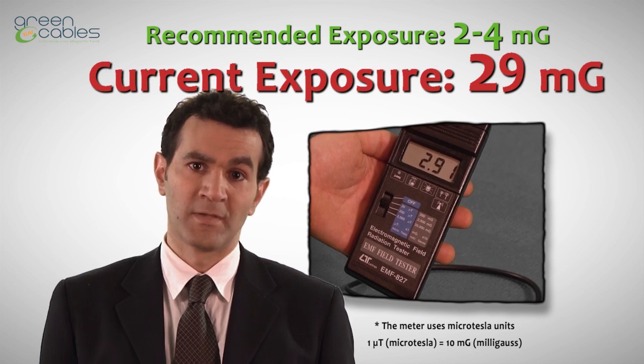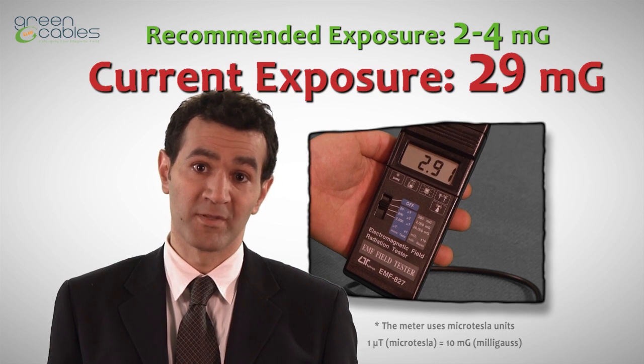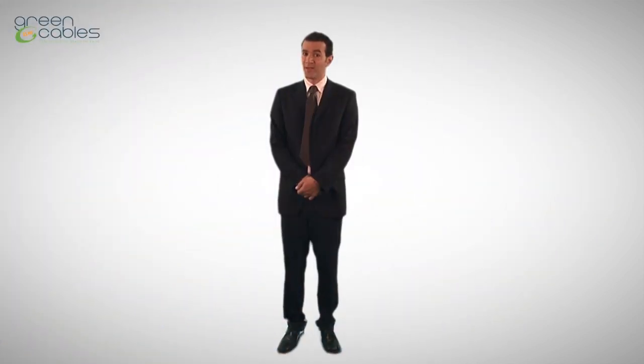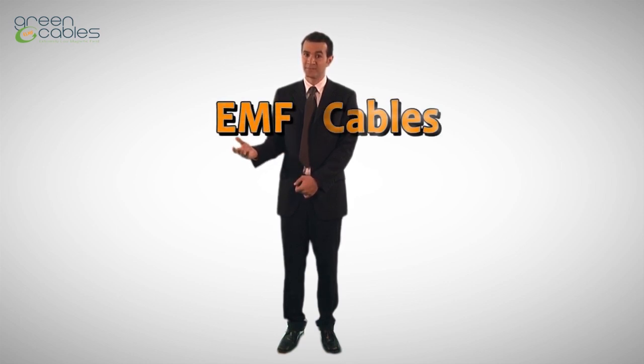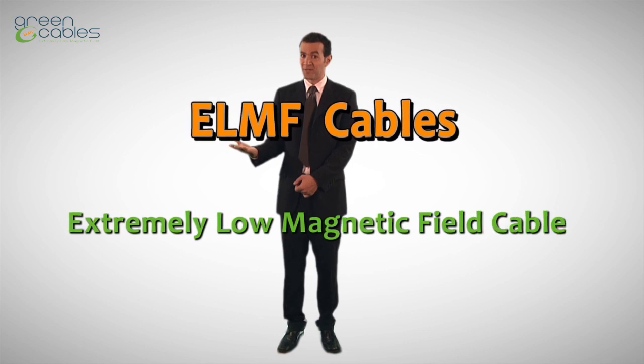And yet, no technology suggests appropriate measures that can make the environment safer. Experts advise us to avoid EMF radiation as much as possible. But what can we possibly do? Green ELMF cables proudly presents a unique and ultimate solution — ELMF cables, extremely low magnetic field cables.